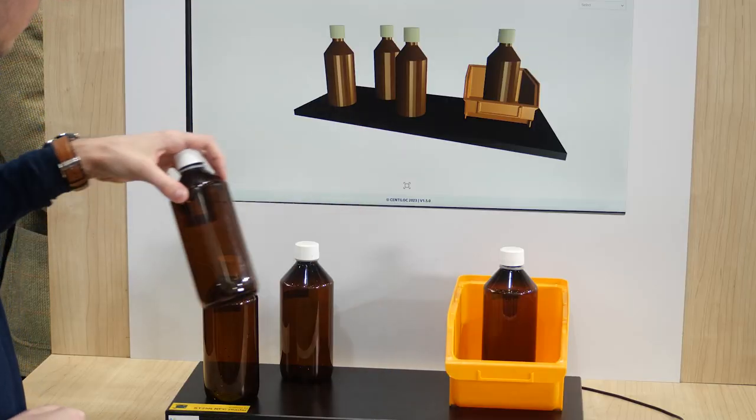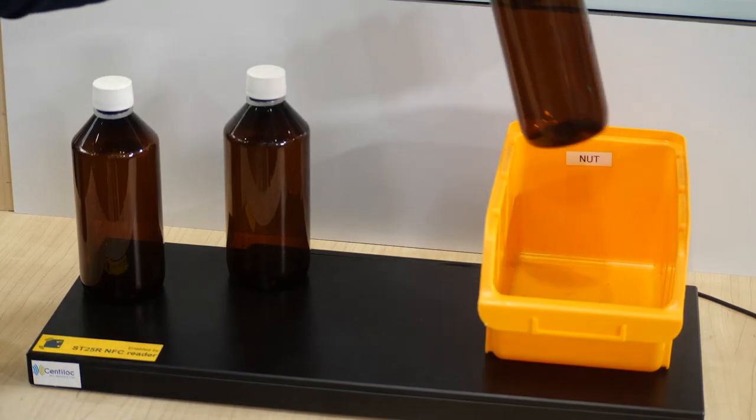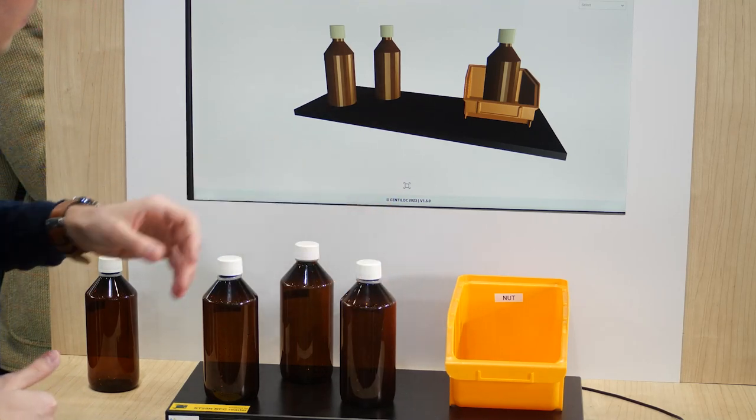If we now move products, we can follow that live on the screen. If we take products away or add products, the system automatically detects that. With this type of system, you could display helpful information for customers, automate the checkout process, and enable store owners to always be aware about their stock inventory.